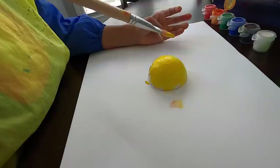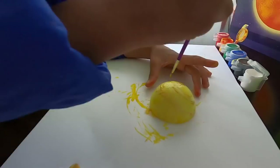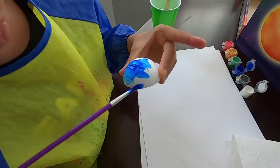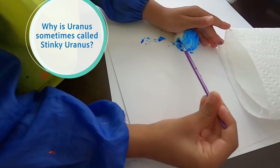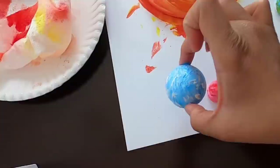Saturn. What are Saturn's rings made of? Ice and rocks. Uranus. Why is Uranus sometimes called Stinky Uranus? Because it smells like rotten eggs.